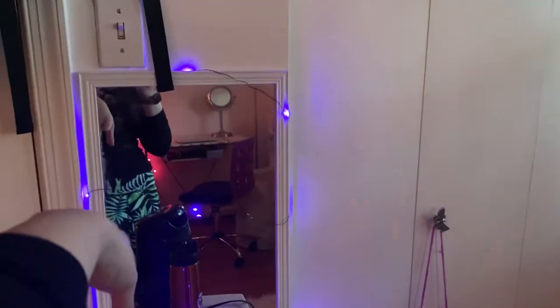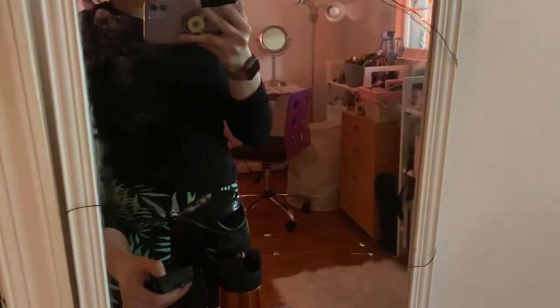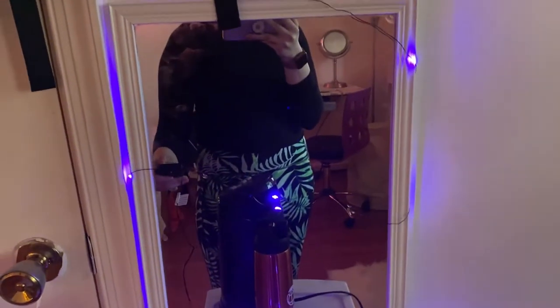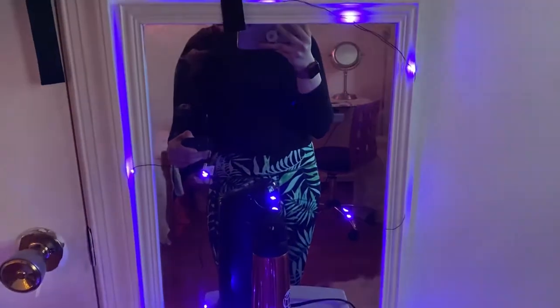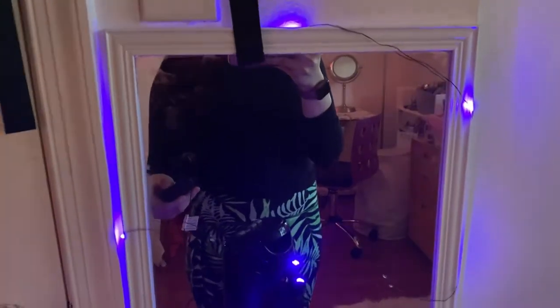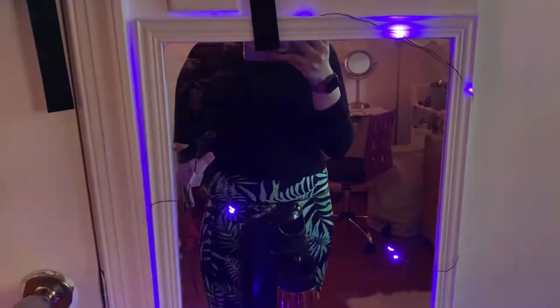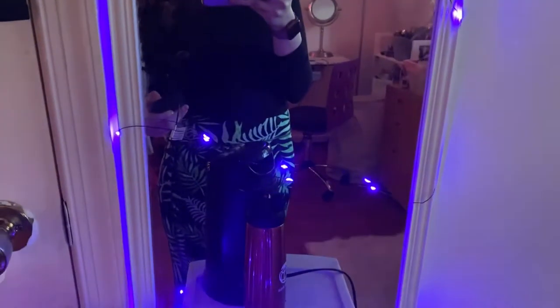I have this mirror that I got from Target, and these lights that I got from Michael's. What's cool about them is that they have eight different modes, so let me show you. This is number one — I don't really like this one. Two, three — I love three. Four — I also love this one. Five, six — I love this one. Seven, eight, and then nine just shuts it off, so I'm gonna put it back to that one.